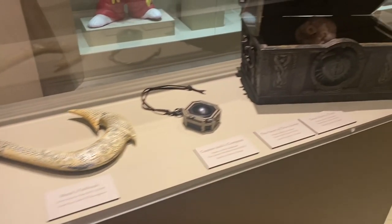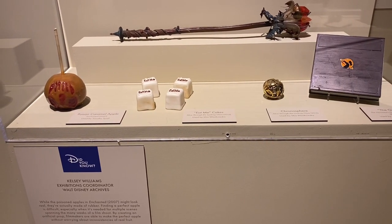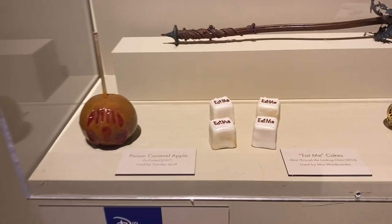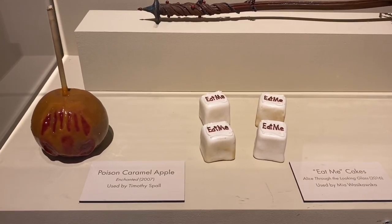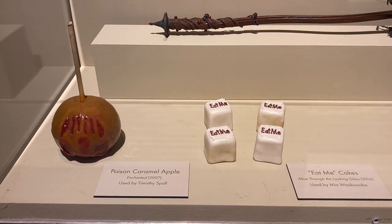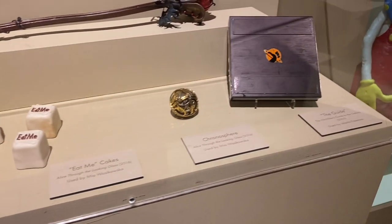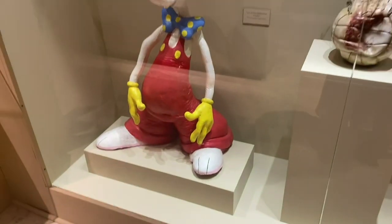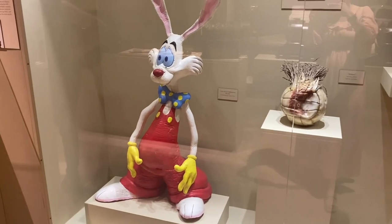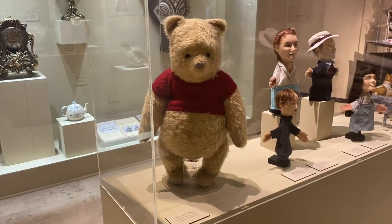There were also a ton of live action props, including ones from Alice Through the Looking Glass and Enchanted, which I love. Speaking of another phase I'm in — Enchanted and Disenchanted, those are my super crazy movies that I'm into right now. And there was also a live action reference to Roger Rabbit. That rabbit is my lucky rabbit, so it's always exciting to see him.